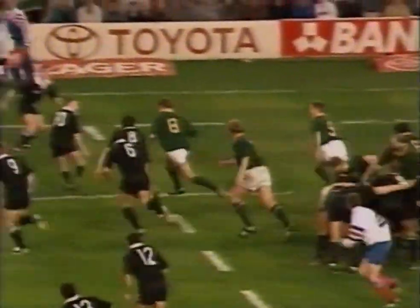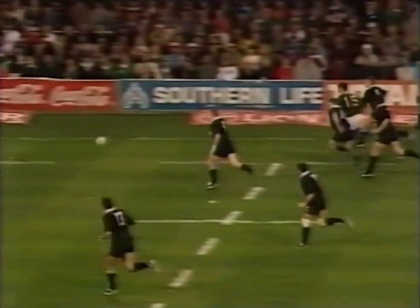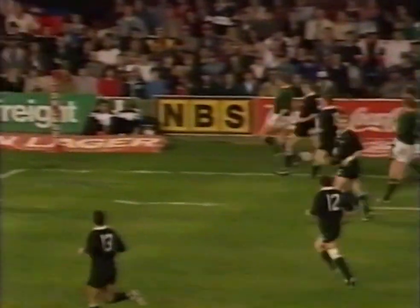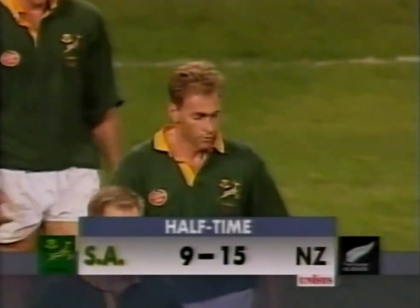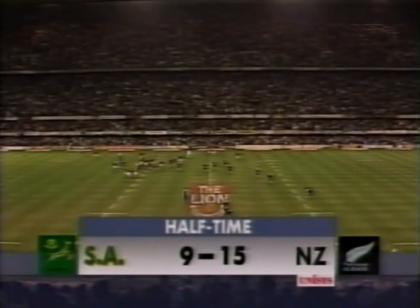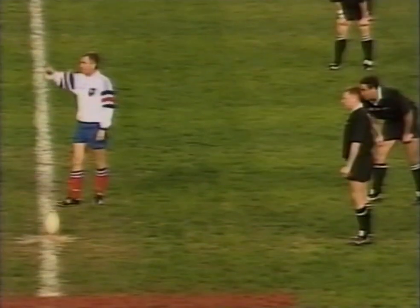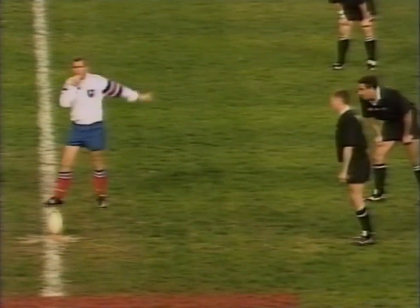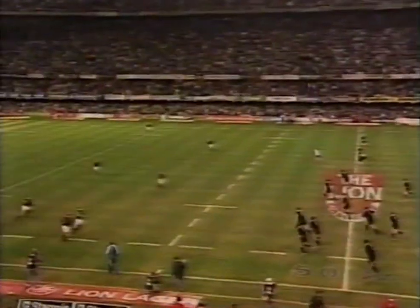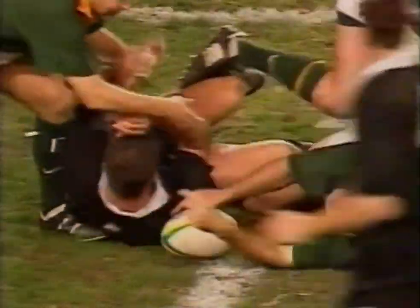So now South Africa — their captain leads. Michael Jones blocks it. Joubert plays it forward. Close to half time — it is half time. Two superb tries by New Zealand, but kicking by Stransky — the ones that have gone over — have kept the Springboks in touch. South Africa has not lost here in 63 years, on Kings Park in Durban. The second half begins of this test match with New Zealand — the famous All Blacks — lead by 15 to nine at half time.